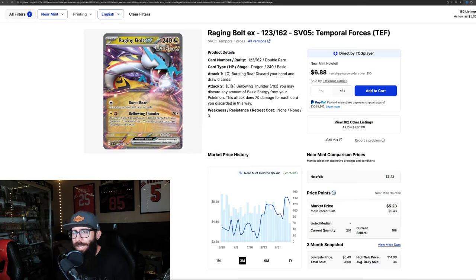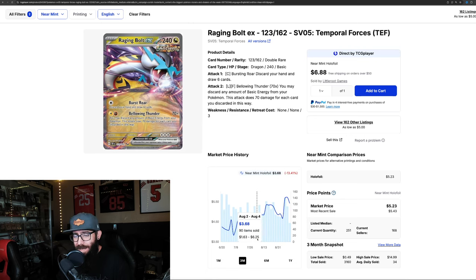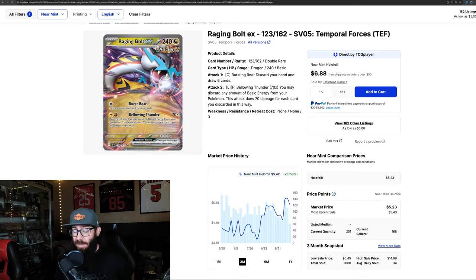Moving on — the Raging Bolt from Temporal Forces is up 27.5% in the last three months. In the last month it's kind of holding even, down about 2%. But in the last three months it showed some big growth — it was down to around $3.68, and now it's almost $6. The one-year chart shows it had a big price spike up in the $8 range, then came down. So getting some good movement there on the Raging Bolt.